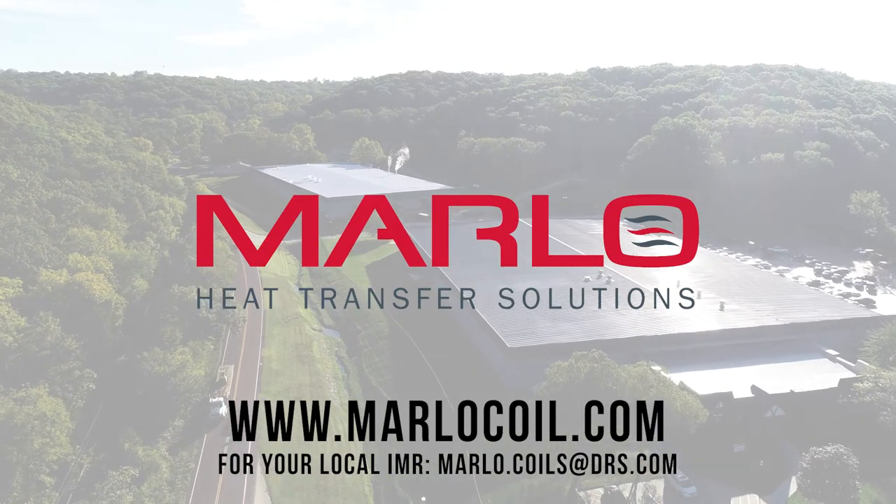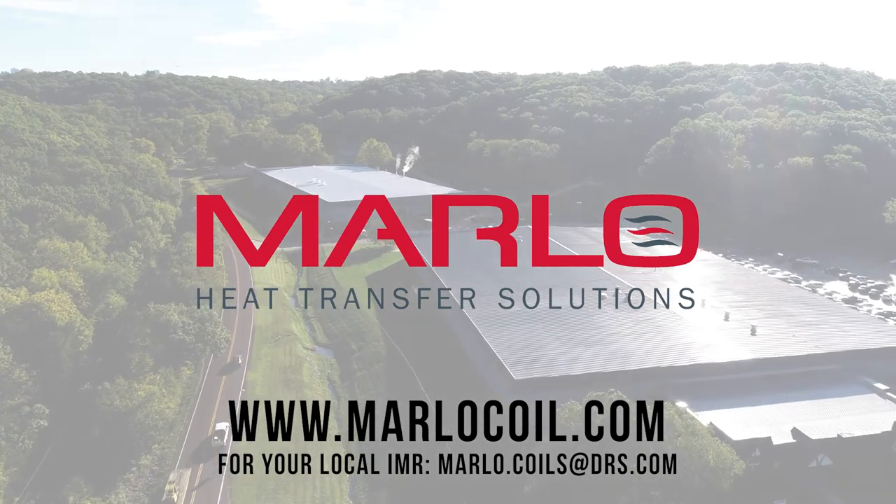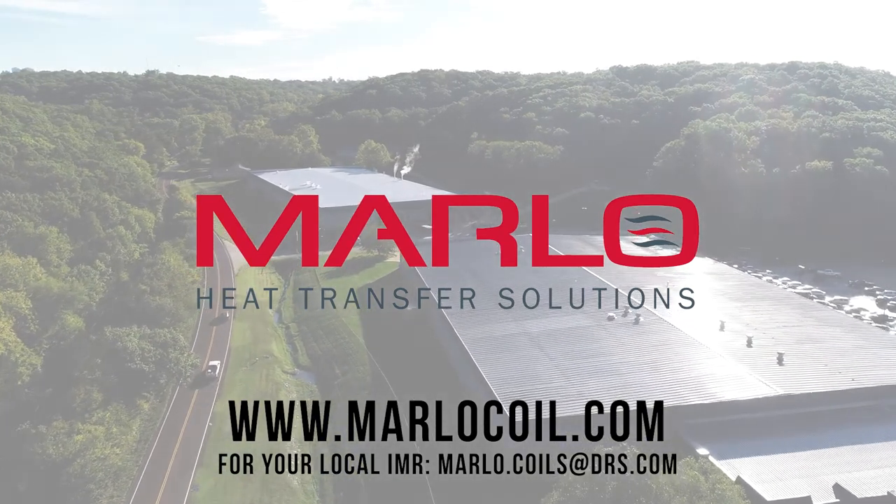Contact an independent rep or Marlowe sales expert by visiting www.marlowecoil.com.